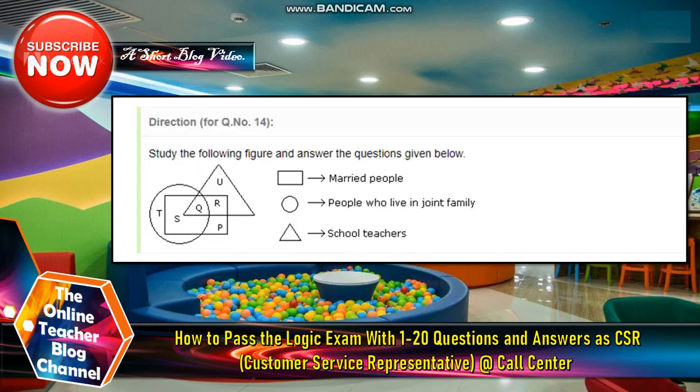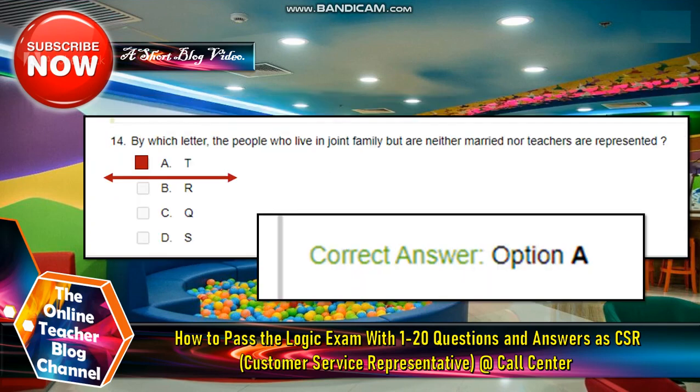Number fourteen: Study the following figure — married people, people who live in joint families, and school teachers. The answer is letter C. The question asks by which letter are the people who live in a joint family but are neither married nor teachers represented.